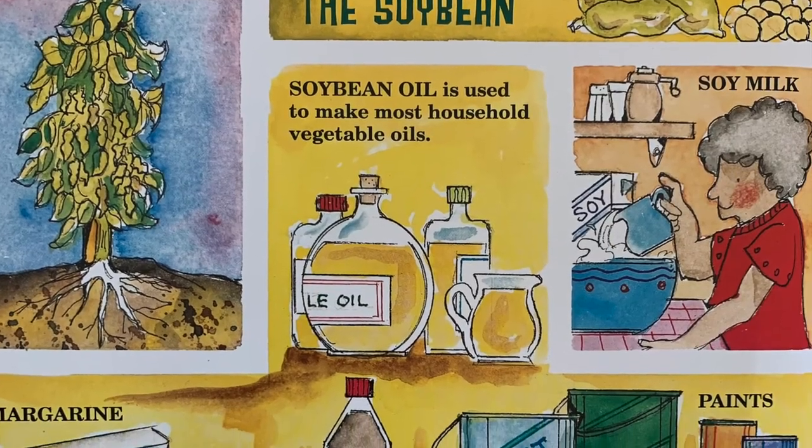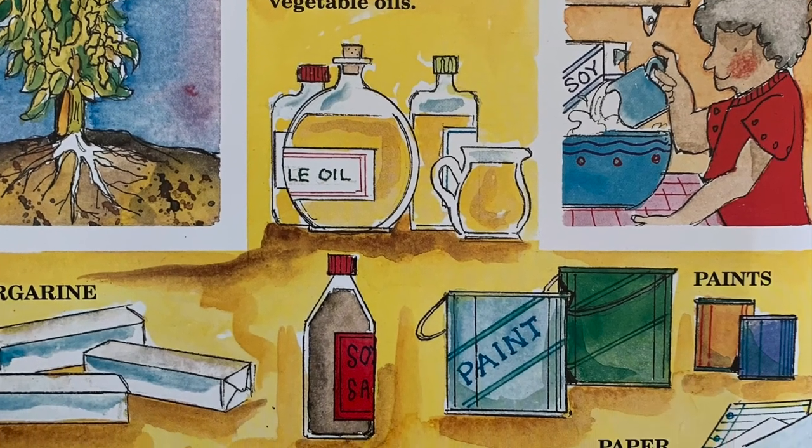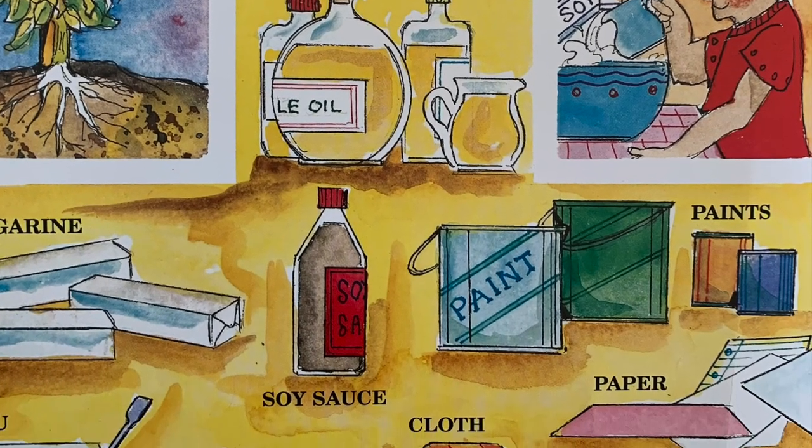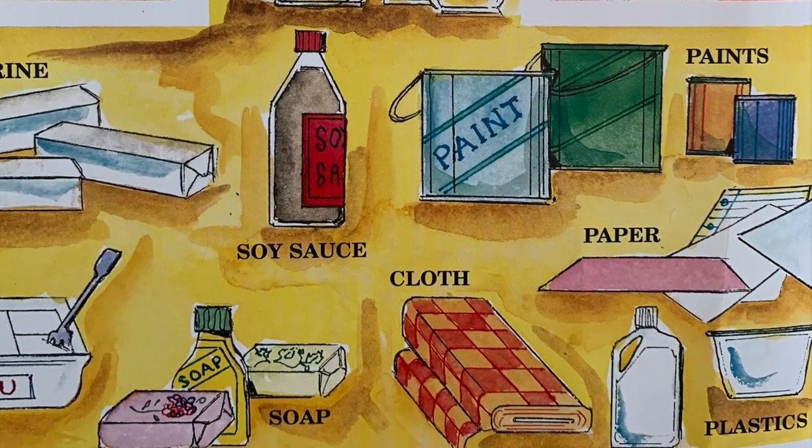The soybean. Soybeans are a special seed vegetable. They can be used in many ways. Some soybeans are used to make food products. Soybean oil is used to make many non-food items.